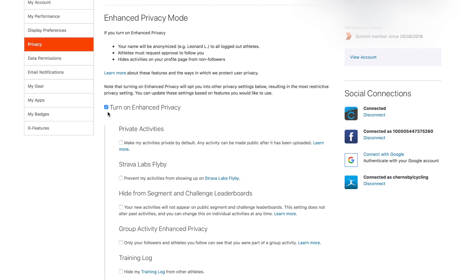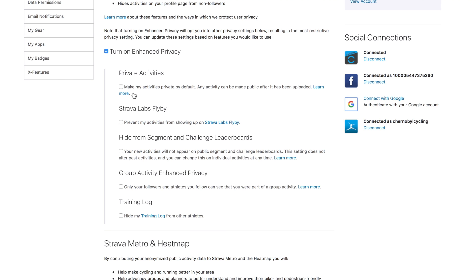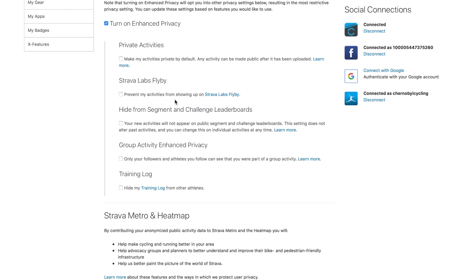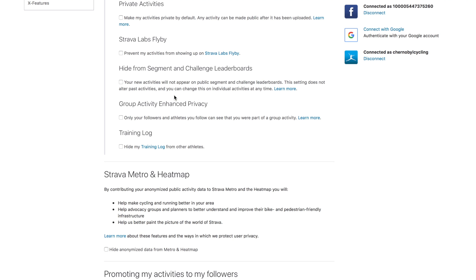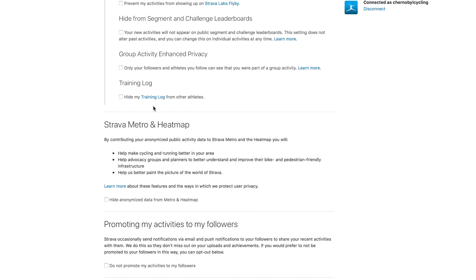You need to have this little button checked here, and once you do that these options will become available. You can make all of your activities private by default if you choose, prevent your activities from showing up on Strava flybys, hide segments and challenge leaderboards, and set it so that only your followers and athletes you follow can see that you are part of a group activity. You can also hide your training log from other athletes.